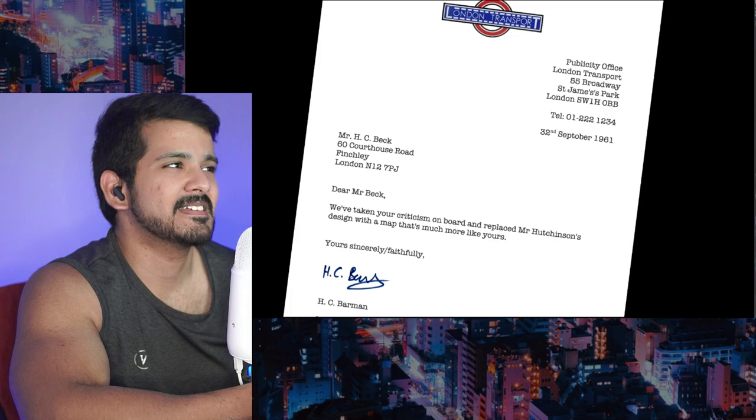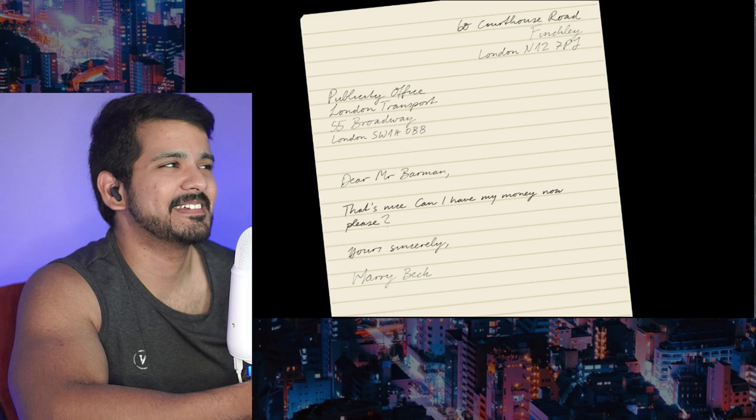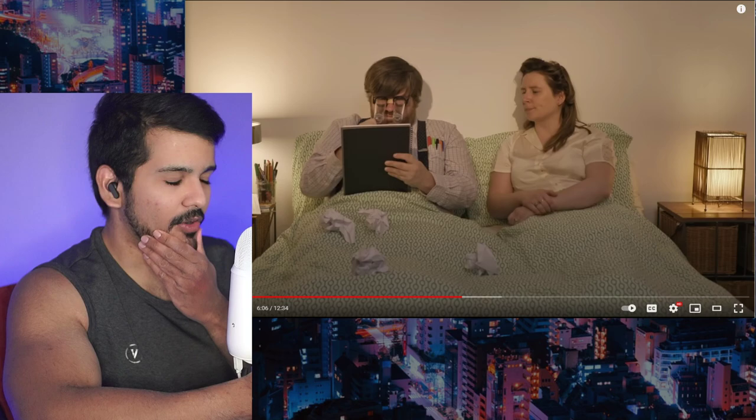London Transport replaced Hutchinson's design with one more like Beck's, but wouldn't pay him. Beck asked for his money — they said the design wasn't his. He argued the 45-degree angles were his idea; they argued you can't copyright the idea of 45-degree angles, since they've been around since the 1590s. This dispute went on for five years.